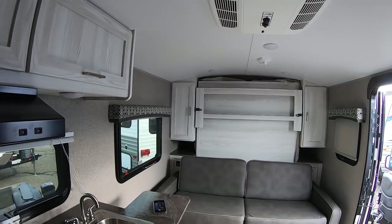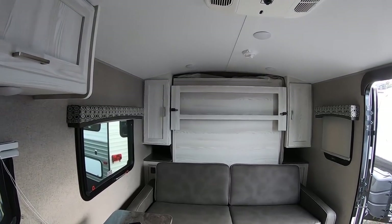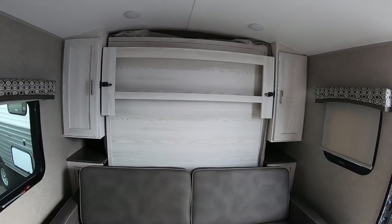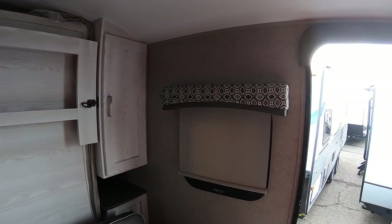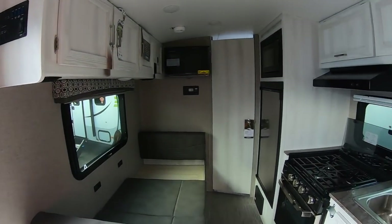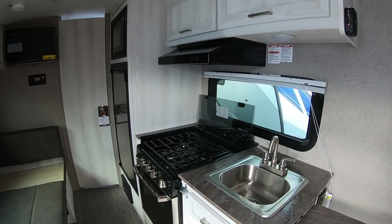It's about 3,300 pounds, single axle with a Dexter Torflex axle — not the cheapest, but it checks all the boxes on quality features.